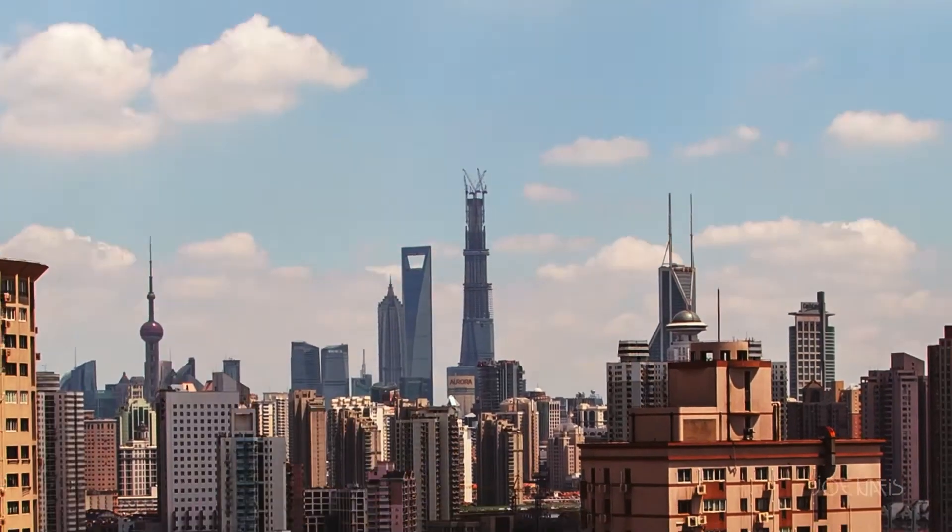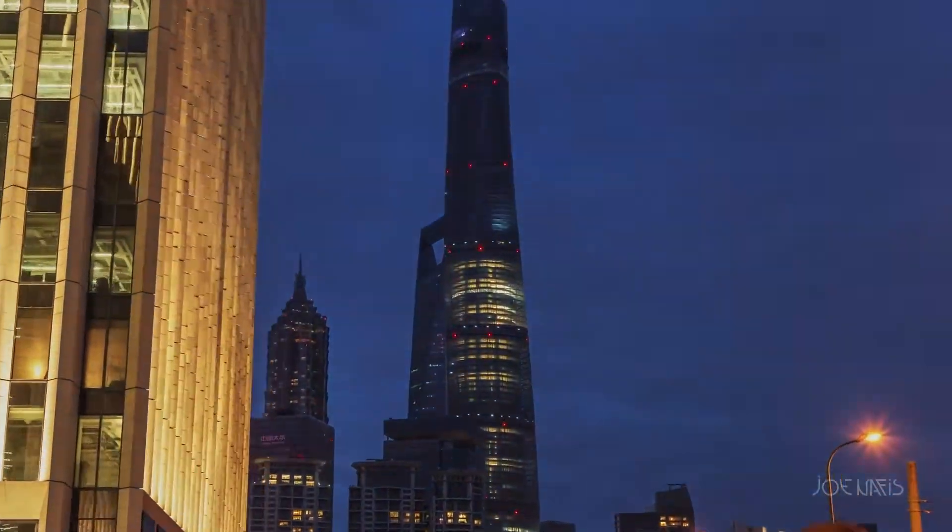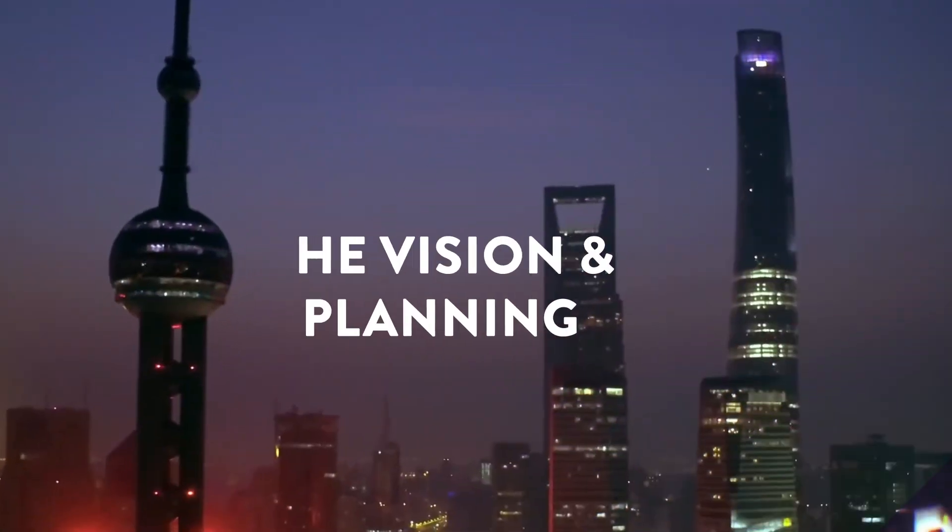Have you ever wondered how on earth they built this incredible skyscraper and what's in store for its towering future? Vision and Planning.